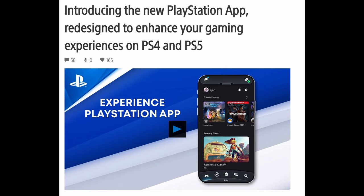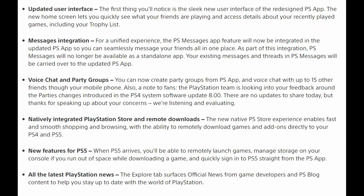As you can see from their headline: introducing the new PlayStation app, redesigned to enhance your gaming experiences on PS4 and PS5. They've listed out the key new updated features. First one is updated user interface. The new home screen lets you quickly see what your friends are playing and access details about your recently played games, including your trophy list.